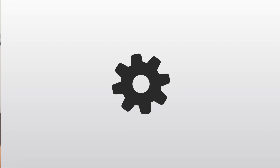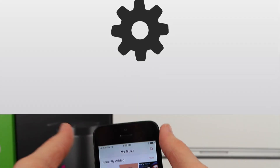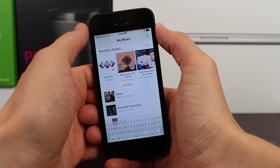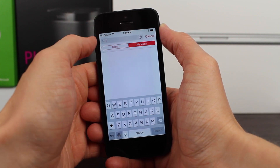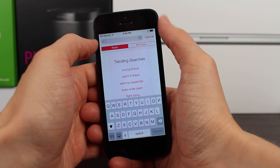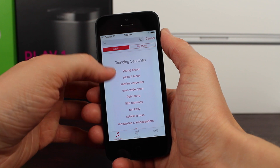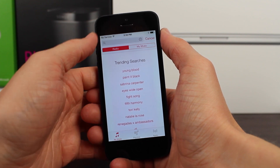Moving on to the changes found in this beta, we've really only got two or three tweaks to the brand new music app. The first thing is that when you tap in the top right corner of the screen and go to the radio tab, it's actually going to show you trending searches for radio stations. You can see all these listed down below — that actually was not present in Beta 1.